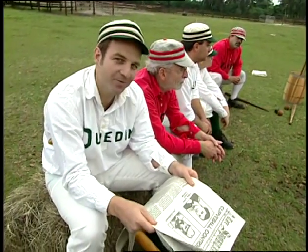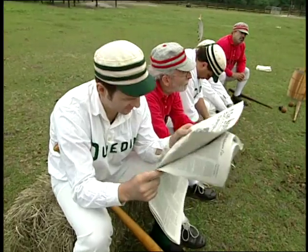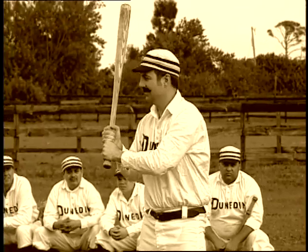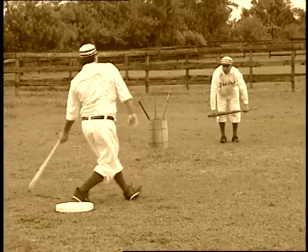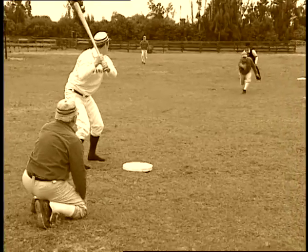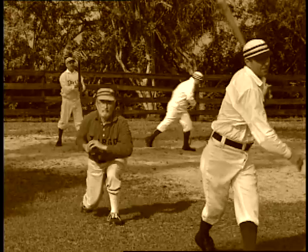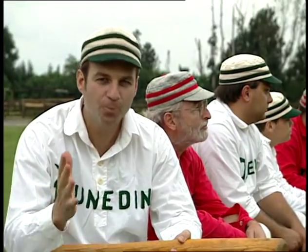Some people didn't believe that a curveball really curved. It seems like you'd be able to just look at it and see if it curved, but even in the 1860s the pitchers were throwing 70 miles per hour, which meant the ball was in the air for only about 0.64 seconds. That's so quick, it's pretty hard to know exactly what you saw. So how could you prove if a curveball really curved?